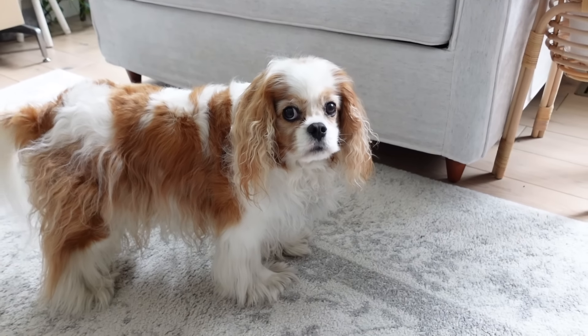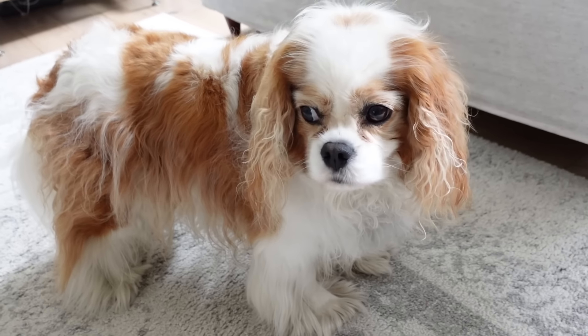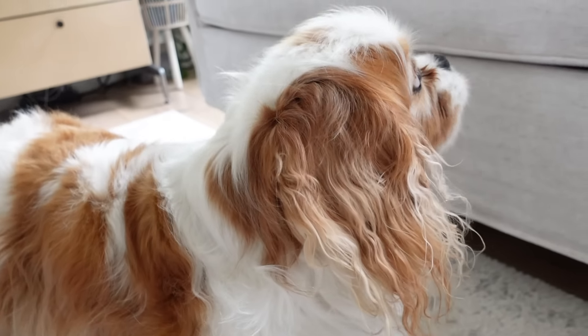My pup has come to join us. This is Clover James. He looks very tired because he just went on an hour walk, but he's here to say hello.